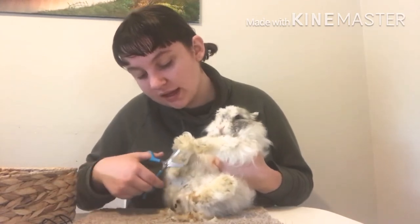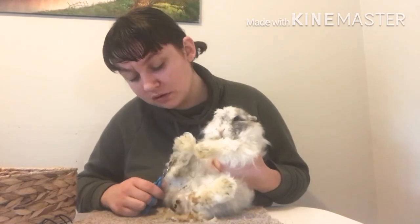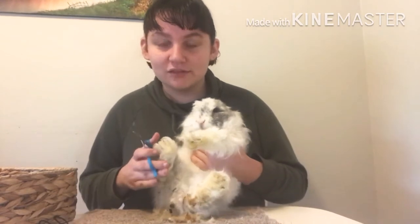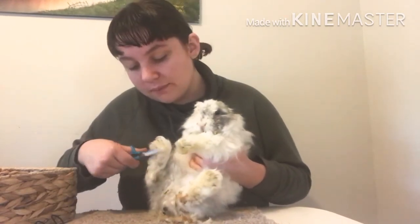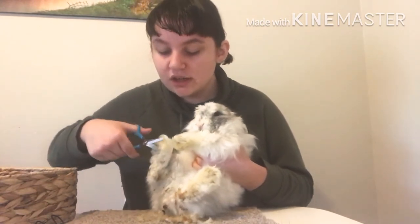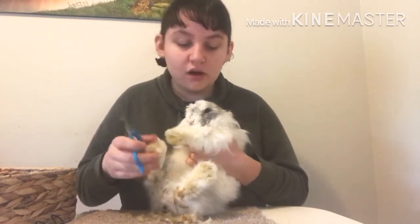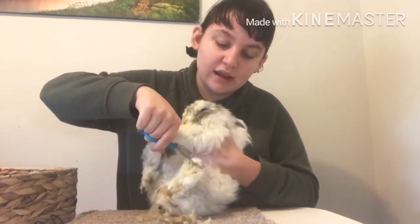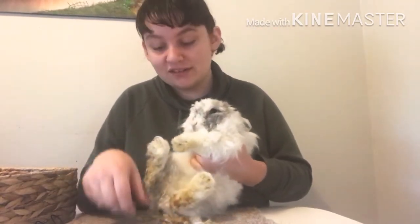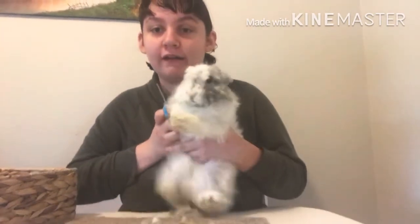One thing I love about owning Jersey Woolies — this might not be for all Jersey Woolies, but personally for me — is I don't have to deal with sore hocks, because they have so much fur on their feet that it kind of acts as protection. With Gigi, her being a satin, she was very prone to sore hocks because she had a very, very thin layer of fur. But with Jersey Woolies I've never had to deal with that, which is great, because dealing with sore hocks is very, very annoying.